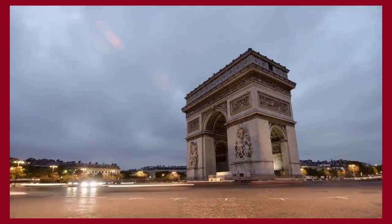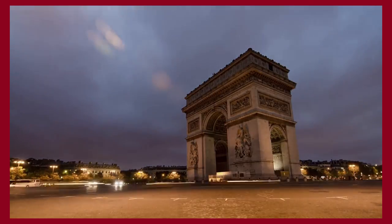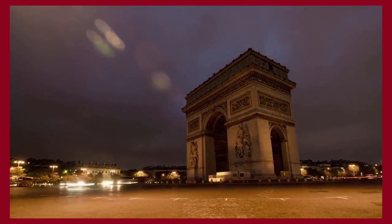Thank you for spending some time with us, and make sure to like and subscribe so you never miss a video. In return, we'll provide you the best content about fashion, travel, and luxury living. See you soon!